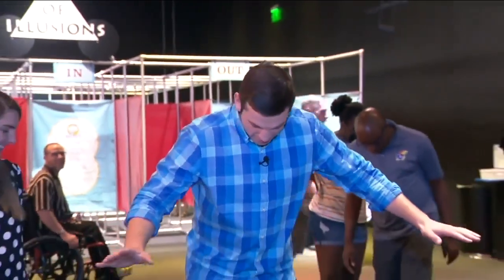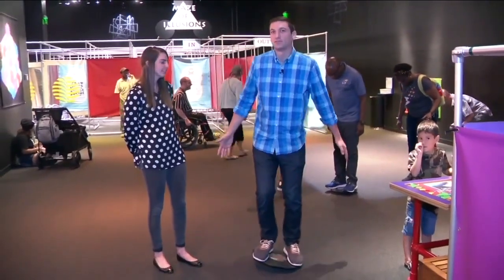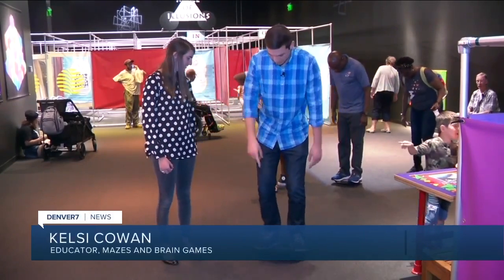This is brain game number one. I am standing on some sort of educational device. This is Kelsey — she is helping to run this exhibit that is called Mazes and Brain Games. What am I standing on right now?